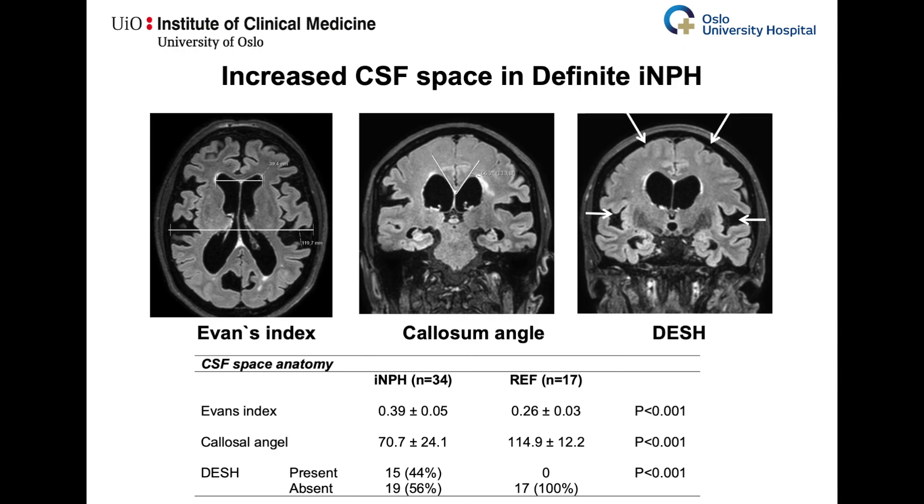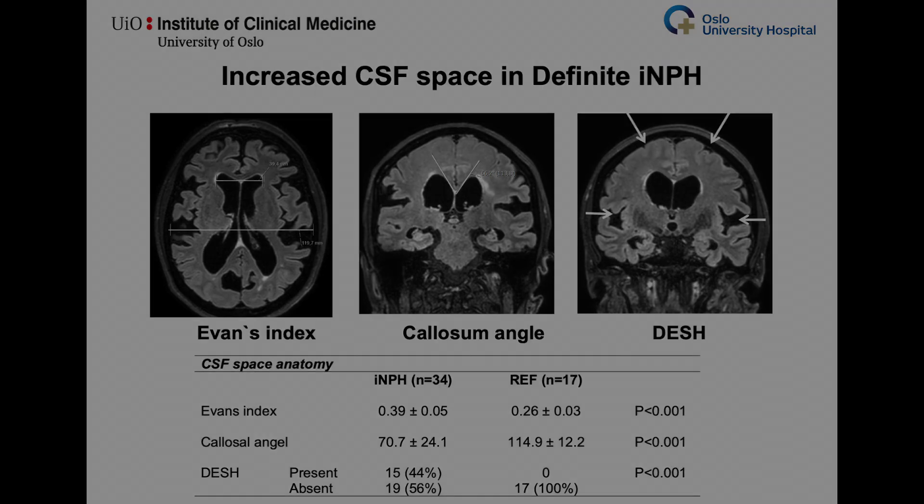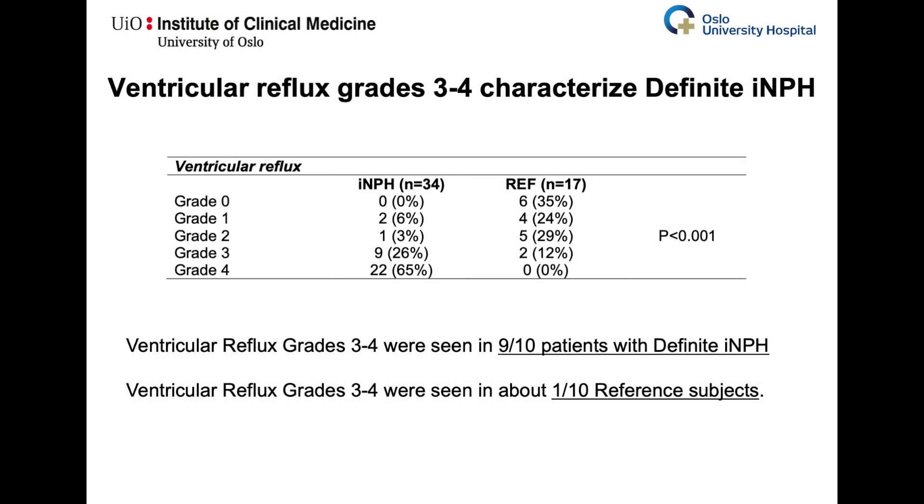A traditional imaging biomarker showed signs of increased CSF spaces within patients with idiopathic normal pressure hydrocephalus. Ventricular reflux grades 3 to 4 were seen in 9 of 10 patients with definite idiopathic normal pressure hydrocephalus, whereas in only 1 of 10 reference subjects.